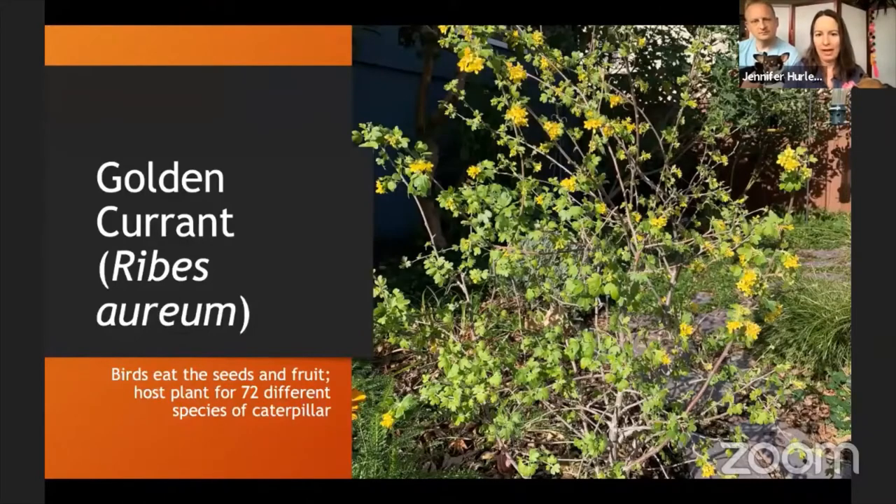Here we have the golden currant — just such a beautiful plant. You can see it has gorgeous golden flowers. It's great for birds and butterflies. I got some information from Calscape on this: it's the host plant for up to 72 different species of caterpillar, plus it's just beautiful.